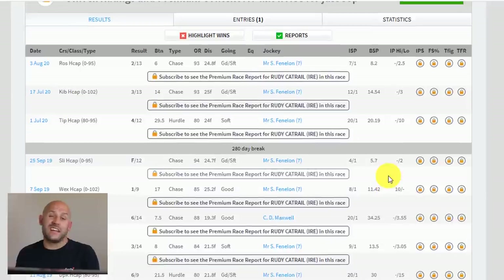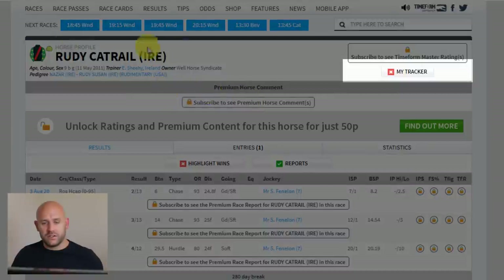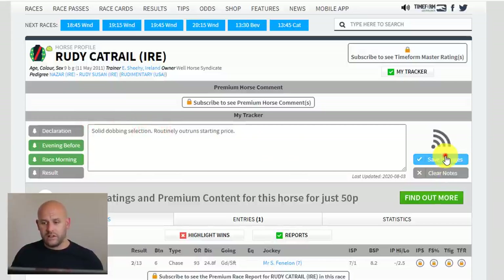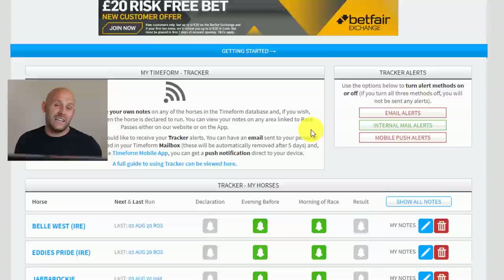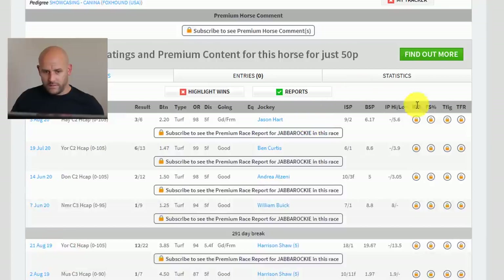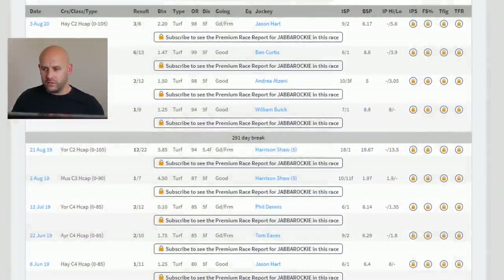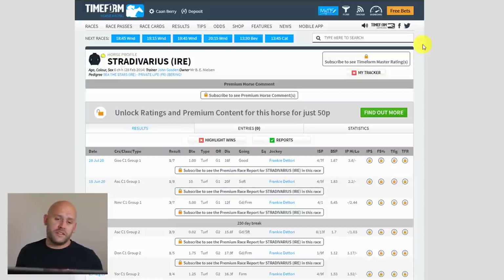You can see those previous results, and next time the horse runs you'll get an email reminder the evening before. To add a specific runner, use 'My Tracker' at the top — you can add a note such as 'solid dobbing selection, routinely outruns starting price,' save the changes, and it appears on your tracker page. That's a really easy way to identify dobbing selections. Historically, looking at Betfair starting price versus in-play highs and lows, these horses do routinely outperform their price. Check the link in the description for Timeform.com.